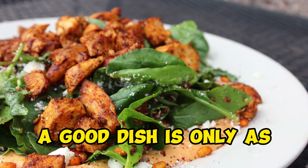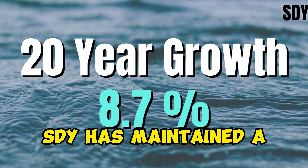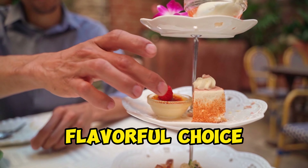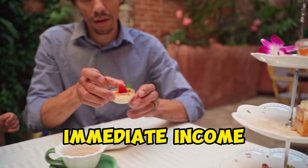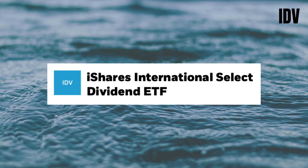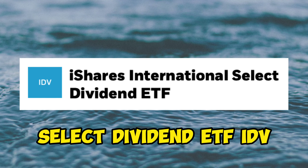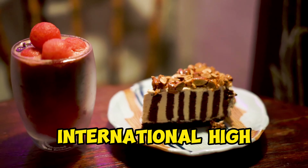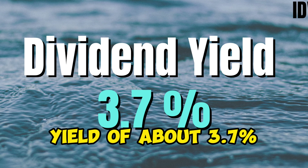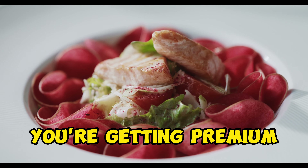And remember, a good dish is only as good as its lasting impact. Over the past two decades, SDY has maintained a growth rate of approximately 8.7%, making it a flavorful choice for those seeking a blend of immediate income and enduring growth. Ready for an international delicacy? Feast your eyes on the iShares International Select Dividend ETF, IDV. This dish is all about international high-dividend yield companies.